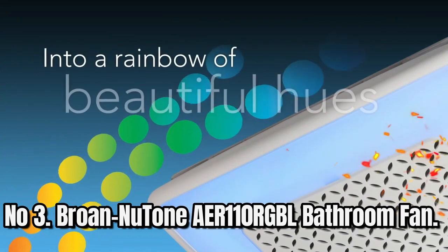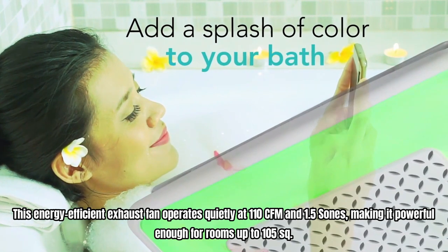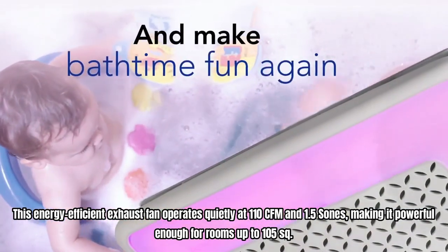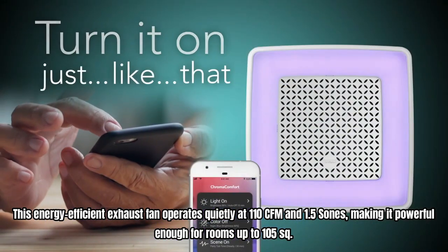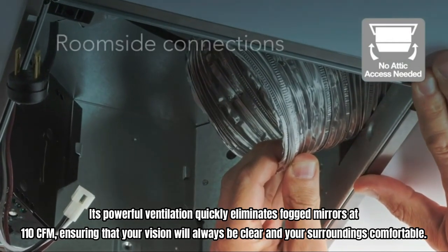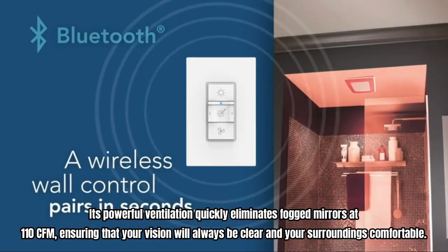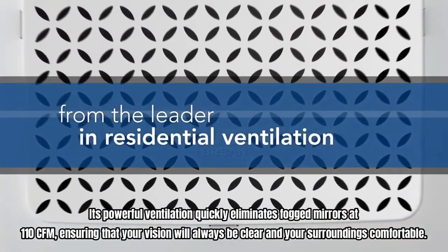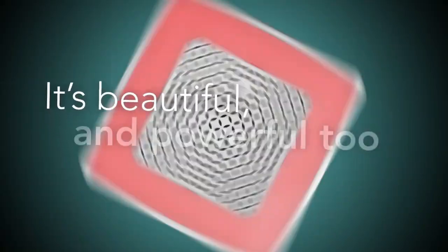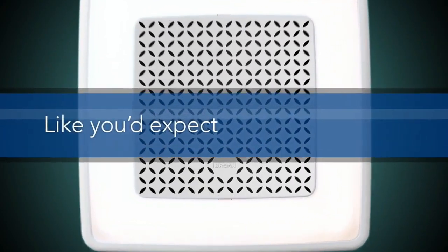Number 3: Broan Nutone AER110 RGBL Bathroom Fan. This energy-efficient exhaust fan operates quietly at 110 CFM and 1.5 sones, making it powerful enough for rooms up to 105 square feet. Its powerful ventilation quickly eliminates fog on mirrors at 110 CFM, ensuring that your vision will always be clear and your surroundings comfortable. Create your own personal color experience with 24 selectable colors via the included wall control or over 16 million choices on the free smartphone app.